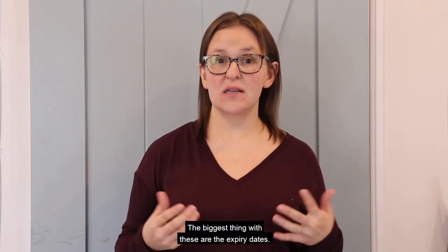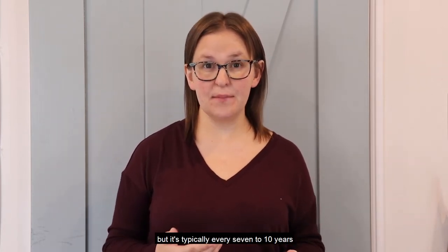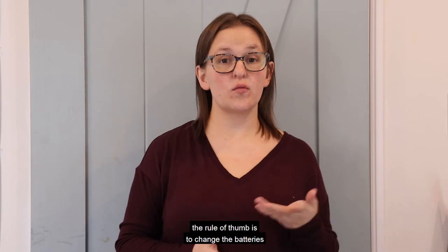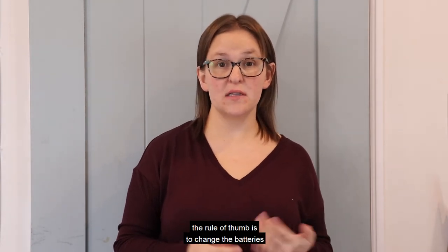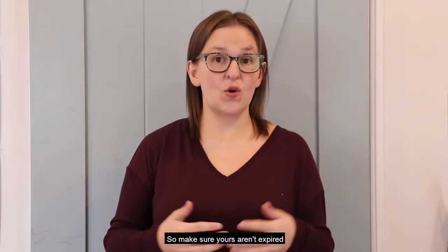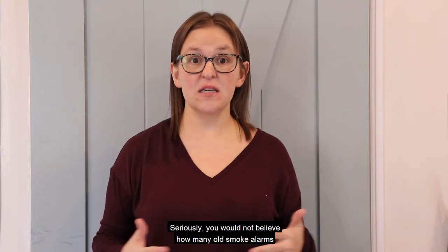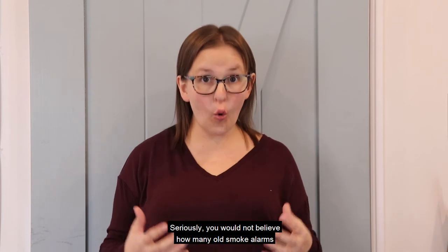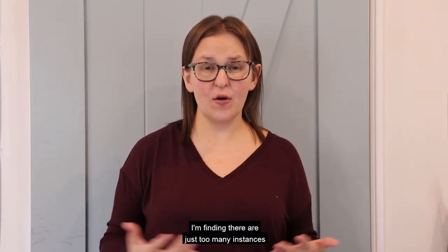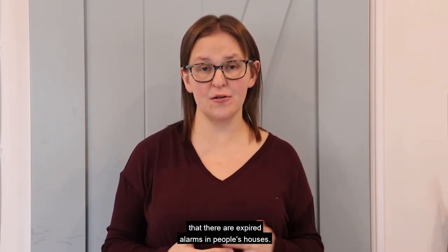Next is check your carbon monoxide and smoke alarms. The biggest thing with these are the expiry dates. It can vary by model, so look at your manual, but it's typically every seven to ten years that these units expire. If you have a battery-powered model, the rule of thumb is to change the batteries whenever it's daylight savings time — so twice a year. These units do save people's lives, so make sure yours aren't expired and make sure they are meeting the guidelines. You would not believe how many old smoke alarms I've seen that look like they've been there since the nineties. There are just too many instances where the home inspection report is indicating expired alarms in people's houses.